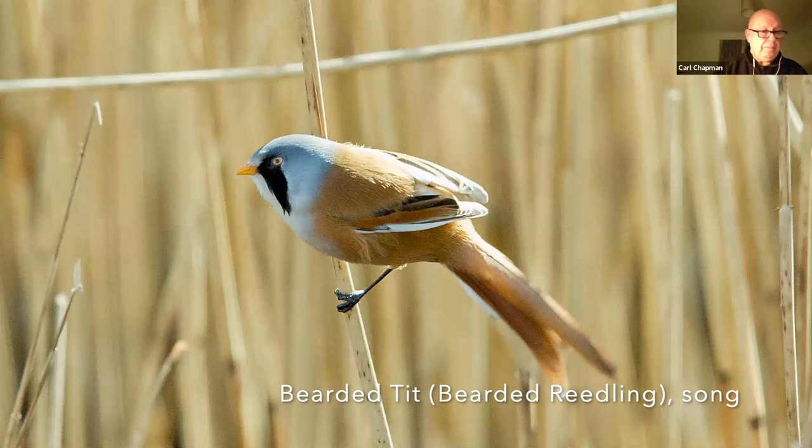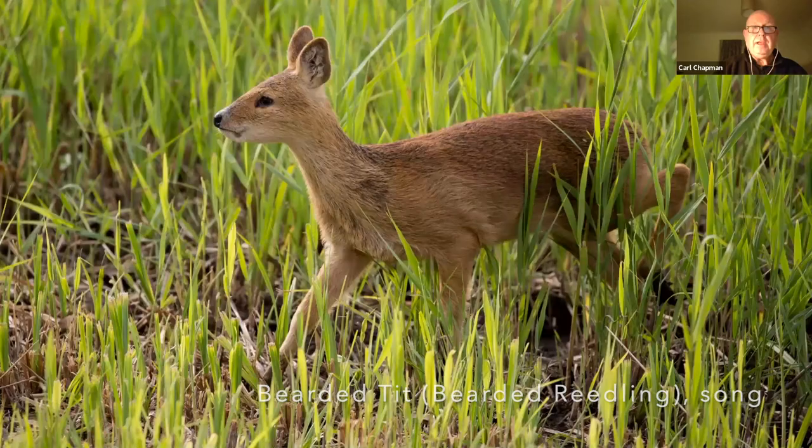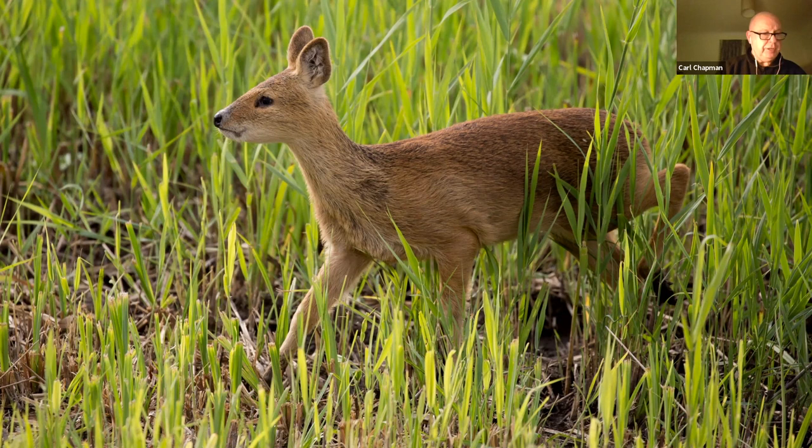Also in the reed bed we get these wonderful bearded tits, with a pinging call — a classic reed bed speciality. As is this: the Chinese water deer. We've actually got more Chinese water deer here than they have in China now — I took some Chinese students out a few years ago and they came over here to study them. It's an imported species, but Britain now has an important population.